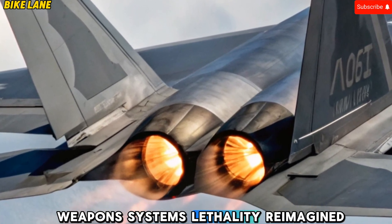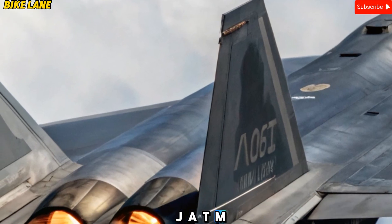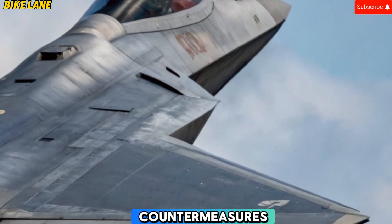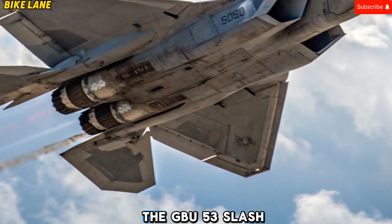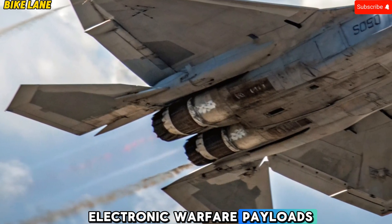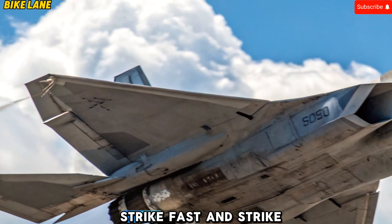Weapons Systems: lethality reimagined. The internal weapons bays have been redesigned to house a more diverse payload. The AIM-260 Joint Advanced Tactical Missile (JATM) has replaced the AIM-120 AMRAAM as the Raptor's primary long-range air-to-air missile, offering longer range, higher kill probability, and better resistance to countermeasures. Air-to-ground capability has also been improved with the inclusion of the GBU-53/B Stormbreaker smart bomb and other network-enabled precision munitions. The aircraft can now deploy air-launched decoys, electronic warfare payloads, and AI-controlled drone swarms from modified external hardpoints when stealth is not critical. With this updated arsenal, the 2025 Raptor can strike first, strike fast, and strike smart.